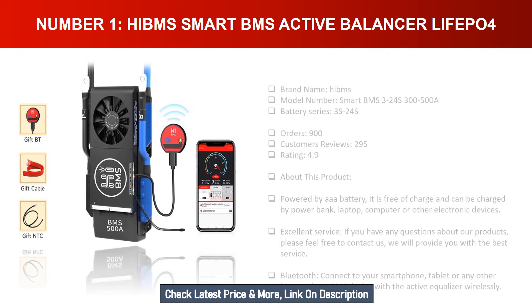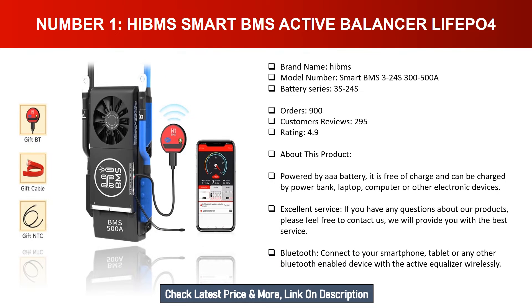Number one: Hymns Smart BMS Active Balancer LiFePO4. Brand name: Hymns. Model number: Smart BMS 3-24S 300-500A. Battery series: 3S-24S. Orders: 900. Customer reviews: 295. Rating: 4.9. Powered by triple-A battery, it is free of charge and can be charged by power bank, laptop, computer, or other electronic devices. Excellent service available. Bluetooth connects to your smartphone, tablet, or any other Bluetooth-enabled device with the active equalizer wirelessly.